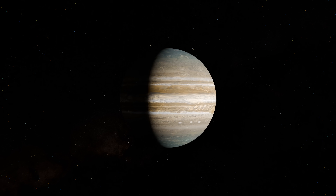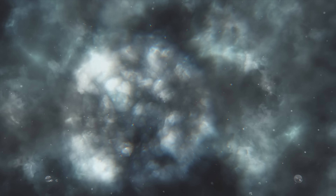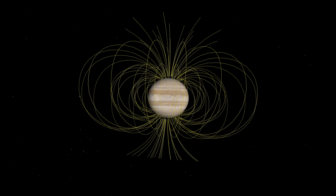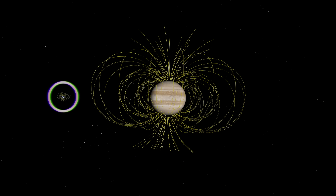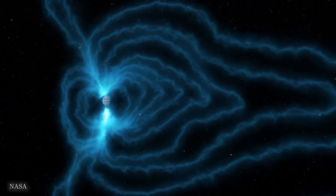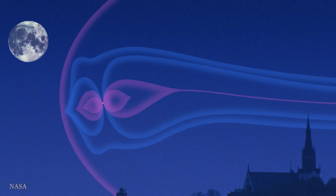Deep inside Jupiter, there is so much pressure that hydrogen is believed to take the form of a metallic liquid. And this metallic liquid hydrogen generates an incredibly powerful magnetic field, almost 20,000 times stronger than Earth's if you measure at the same distance away. So if you could see this magnetic field from Earth, it would appear twice as big as the full moon.